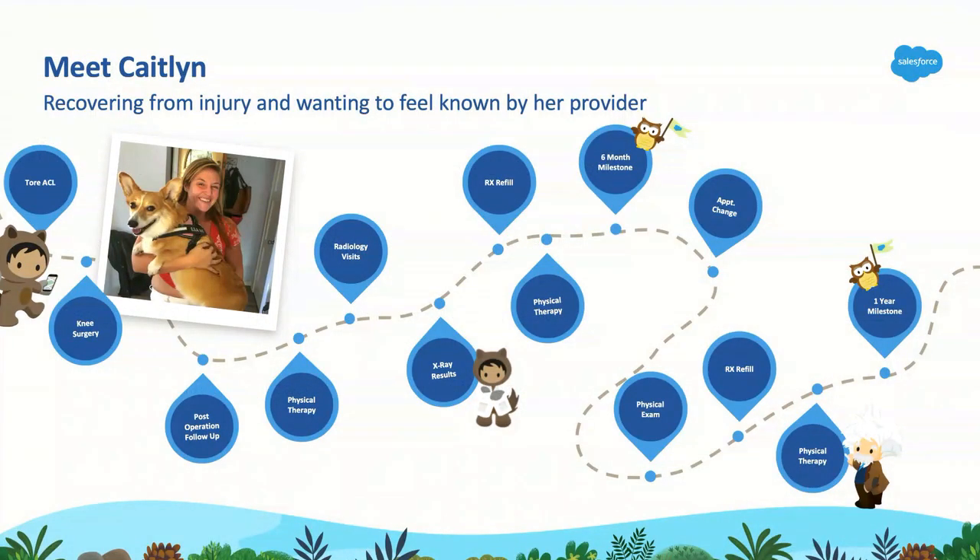I'd like to introduce our colleague Caitlin, who is actually in the room here with us. A lot of what we're going to talk about today is driving a personalized experience with HealthCloud. Something that really resonated from the Health and Life Sciences keynote last night: healthcare is going customer-centric and patient-driven. What better way to tell that story than to tell it through Caitlin.